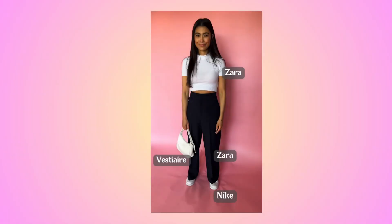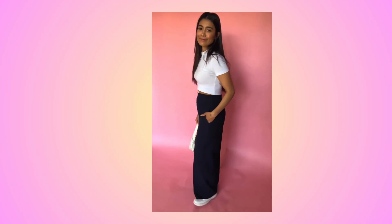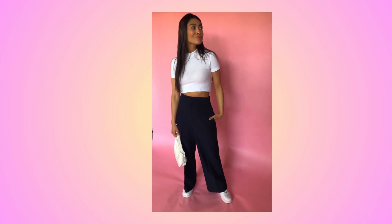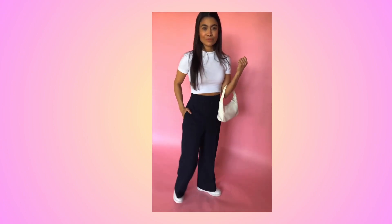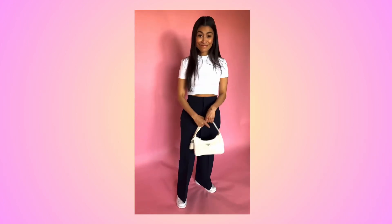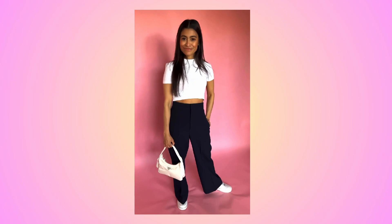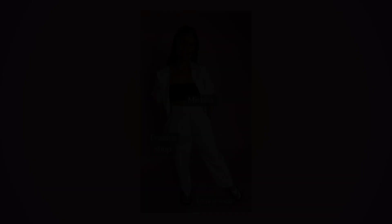For the first outfit, I wanted to go with something simple, comfortable — something for going on a walk or to a museum. Basically a long walks type of outfit. I styled it with white wide-leg pants, white sneakers, a white crop top, and a shoulder bag, keeping everything very simple.